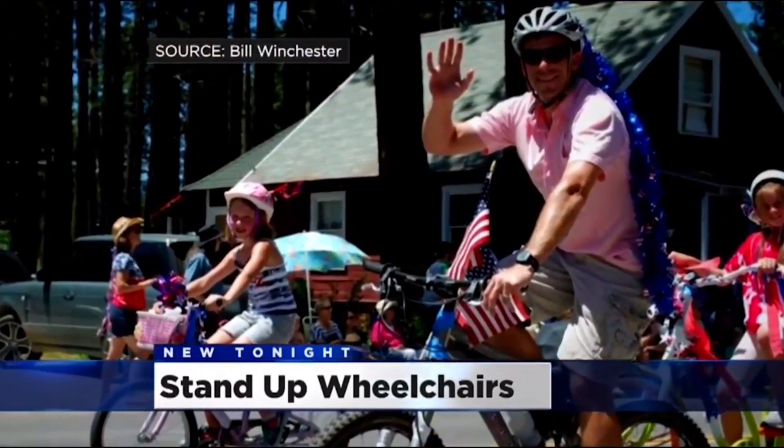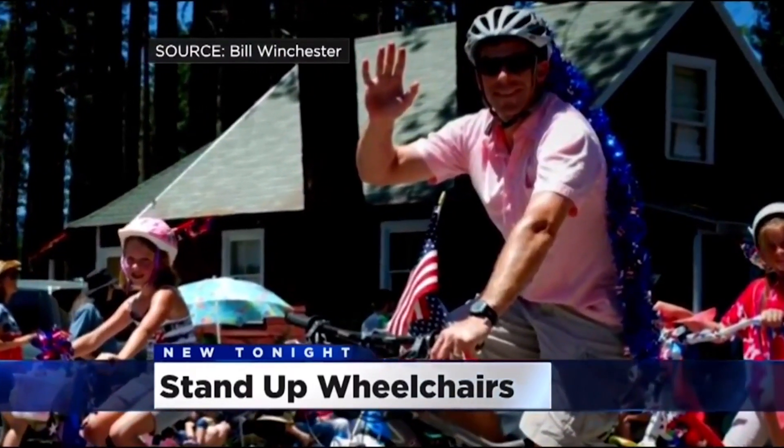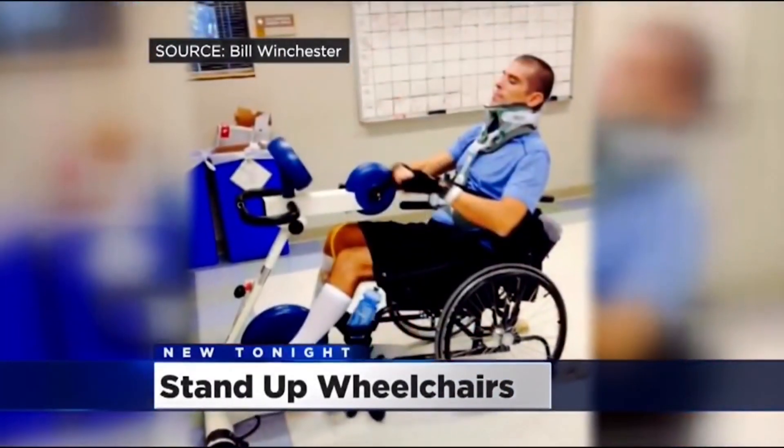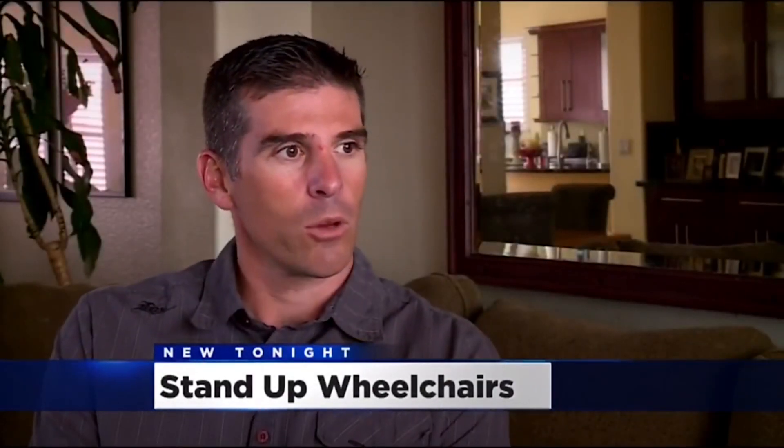While training for a bike race last year, the Truckee Meadows Fire Department captain struck an illegally parked trailer, leaving him paralyzed from the chest down. 'In the beginning stages I lost a lot of self-confidence. So I'm trying to gain that back as much as possible.'